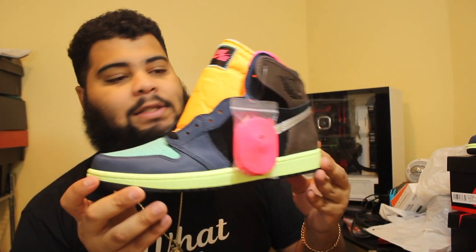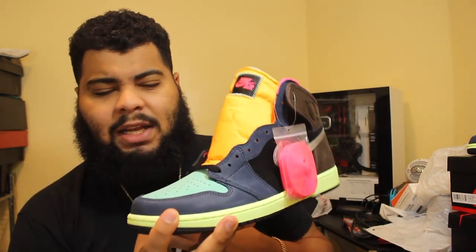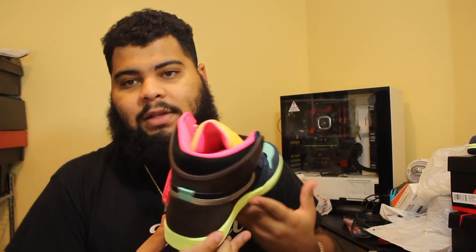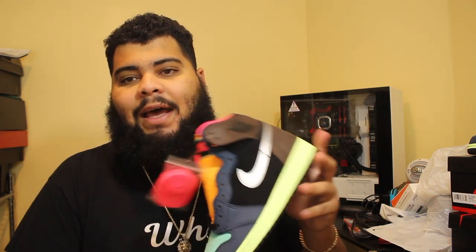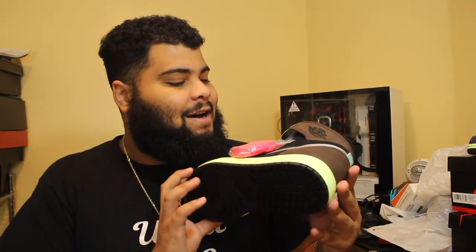Like the title says — do y'all think Jordan Brand is overdoing it with the Ones? Personally, I love the Ones. They grew a lot on me. Before, I used to not really mess with them — back when I worked at Champs. But it definitely grew on me when I got the Bread Ones back in 2013, and then I had the '16 pair and sold that too.